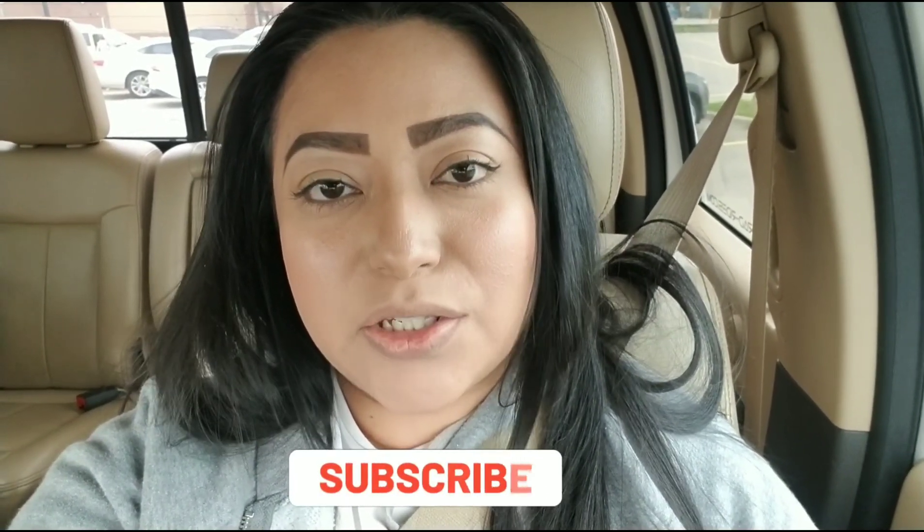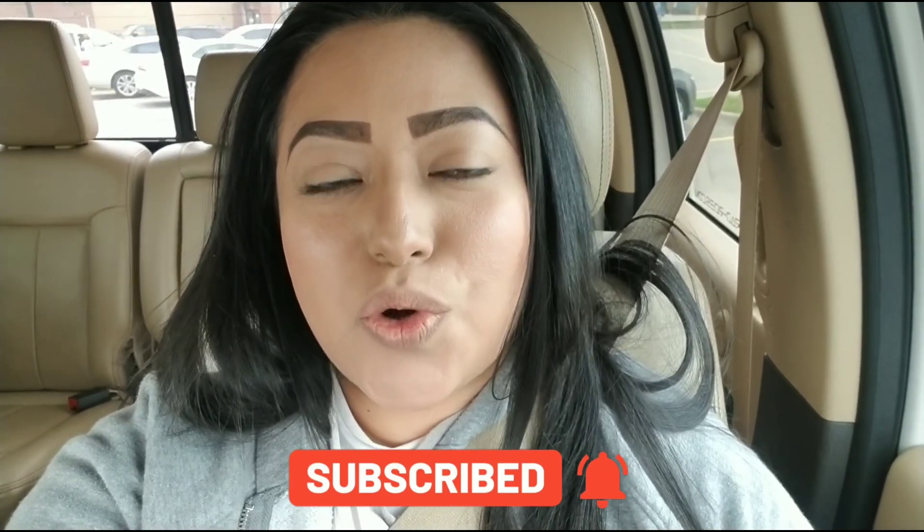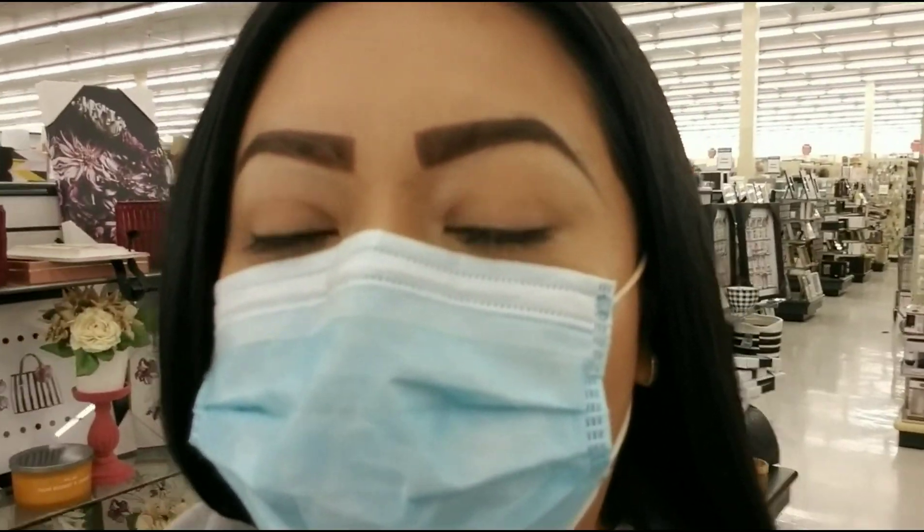Hey guys, today I find myself here at the parking lot outside of Hobby Lobby. I'm going to walk around and see what's new for this month of May. A lot of you guys who haven't yet subscribed to my channel, please go ahead and subscribe and turn on the notification bell so you don't miss any of my videos. Also follow me on Instagram at I Love Jasmine 323. Let's head inside!